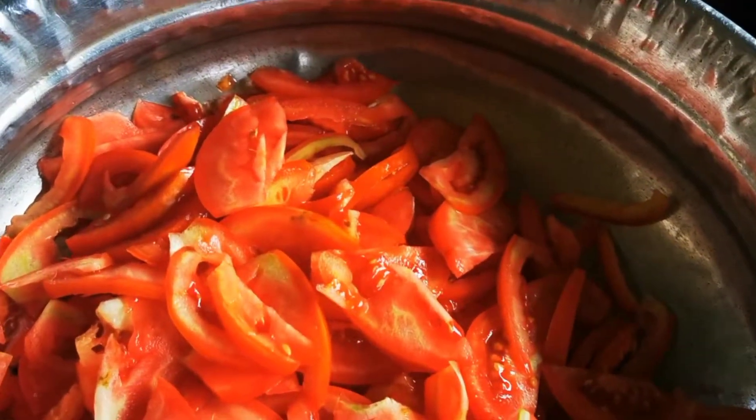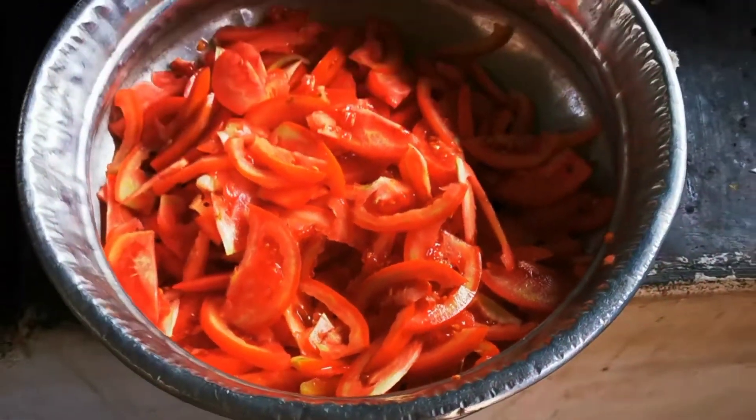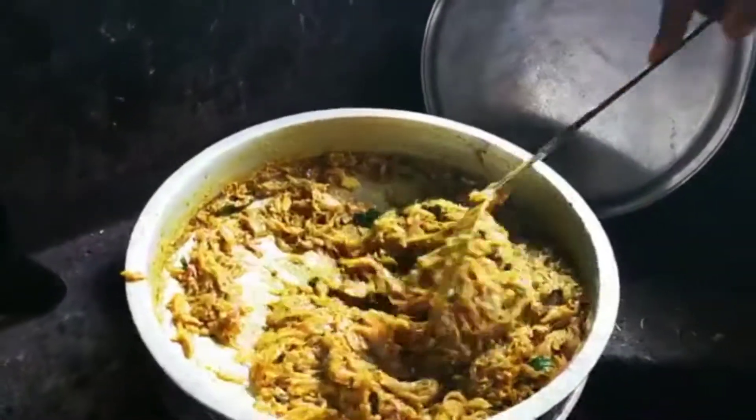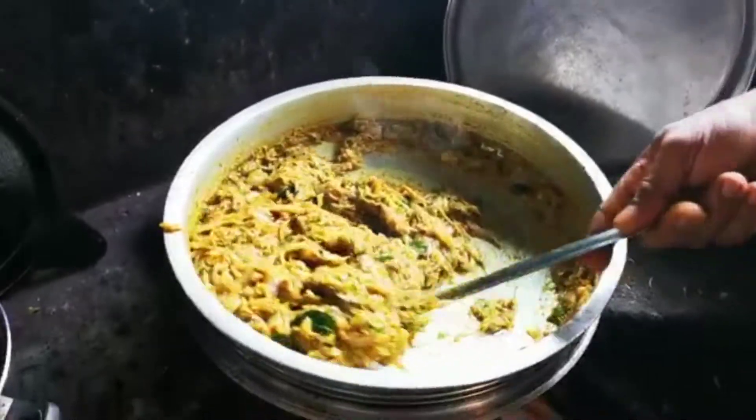Now we have to add a little bit of value, so this is the first time we can cook it — and then we can cook it for our dinner.